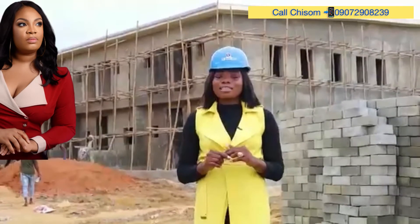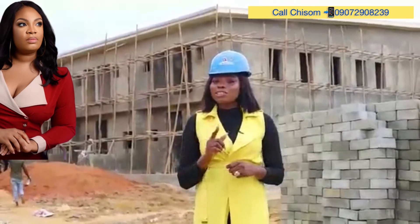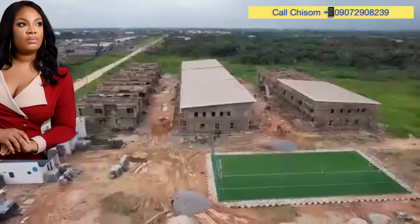Why not call your REMS RELTA today for more information and purchase enquiries. Thank you.